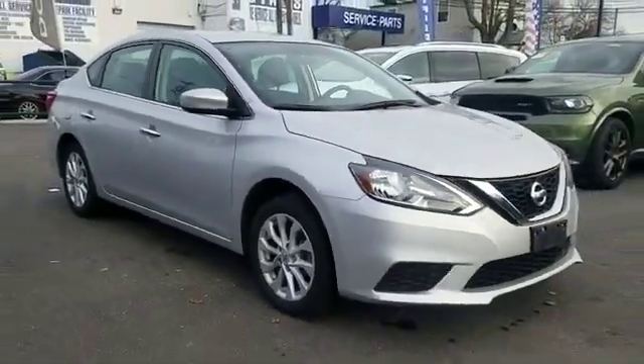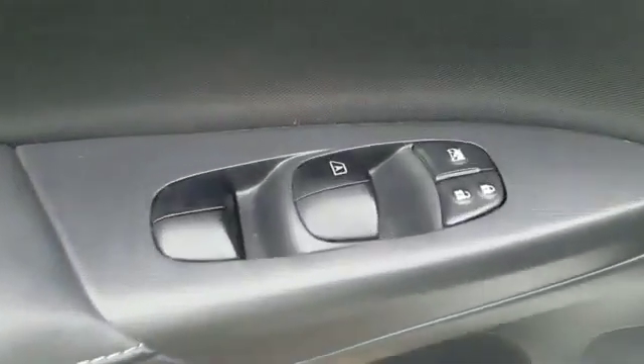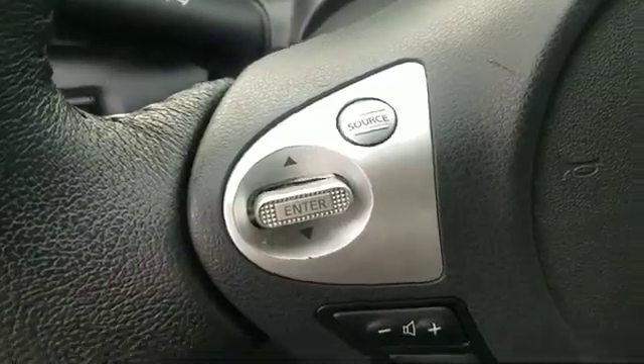Pass-through rear seat, Bluetooth, brake assist, keyless start, auto climate control, keyless entry, front bucket seats, steering wheel audio controls, engine immobilizer, automatic headlights, auxiliary input, aluminum wheels, leather-wrapped steering wheel, stability control, and passenger side airbag sensor.